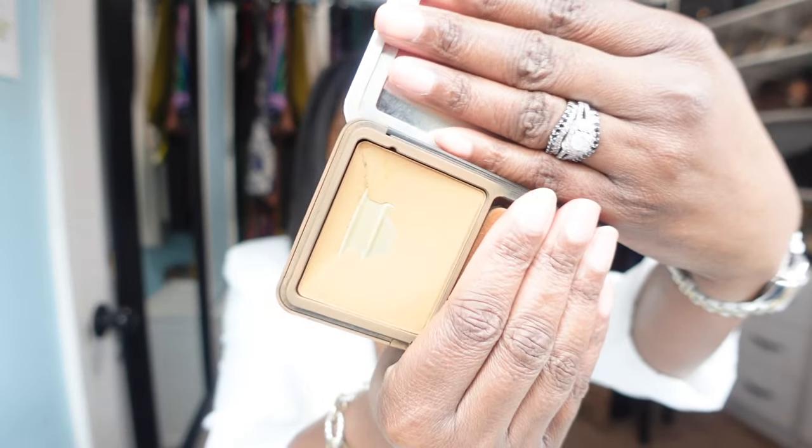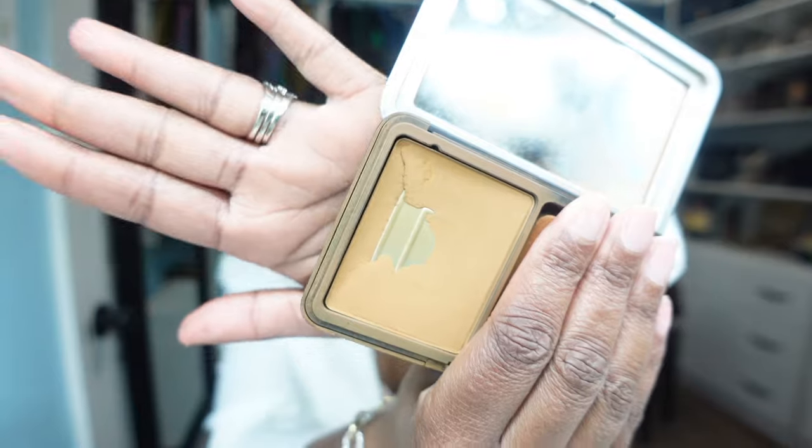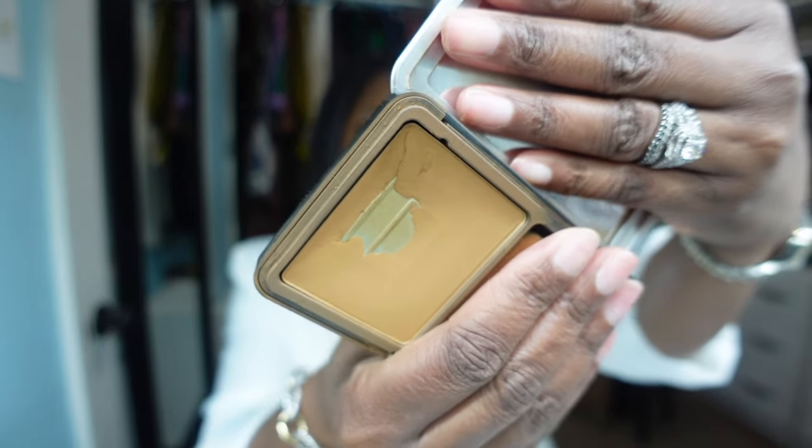The next powder I recommend is by Makeup Forever — the Matte Velvet Skin Blurring Powder Foundation in shade Y505. This is so good. I've already hit pan on it, which I don't think I've ever done with a powder foundation. I would love to repurchase it, though I won't be buying it during the Sephora sale since I have so many other powders to use up. This will definitely be a holy grail staple in my collection.